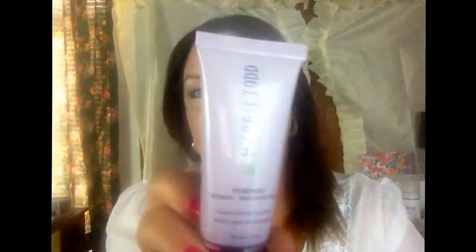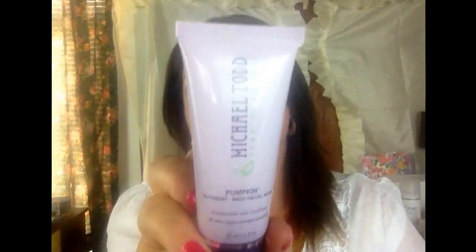I thought this bag was really cute and I thought my daughter who's eight going on nine would want this, but she hasn't said anything about it. Maybe she hasn't seen it yet. The first thing I pull out is the Michael Todd True Organics Pumpkin Nutrient Rich Facial Mask. It moisturizes and nourishes all skin types except sensitive. I've never tried anything Michael Todd so I'm really excited. I recently put an order in so when I get that back I'll be doing a video on that too.